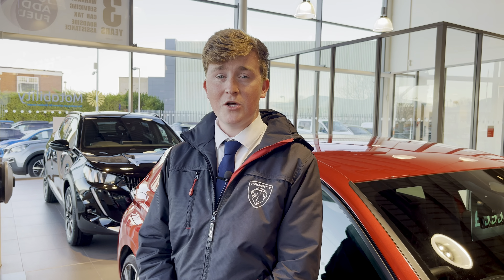Hello, my name is Joe from Swan's Rechester Peugeot and today I'm going to be taking you around this approved used Peugeot.